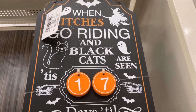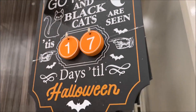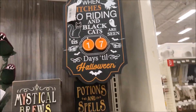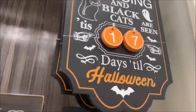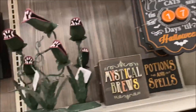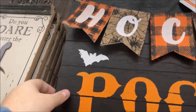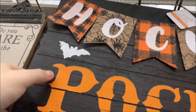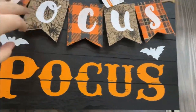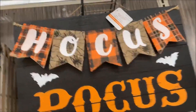Up here you have: 'When witches go riding and black cats are seen, 'tis blank days till Halloween.' I love that — very nice. A little bit too small for me, but $14.99 for that little sign. And you have a wooden Hocus Pocus sign — the 'Pocus' part is made of wood and the 'Hocus' part is made of a burlap-feeling material. That is $16.99.